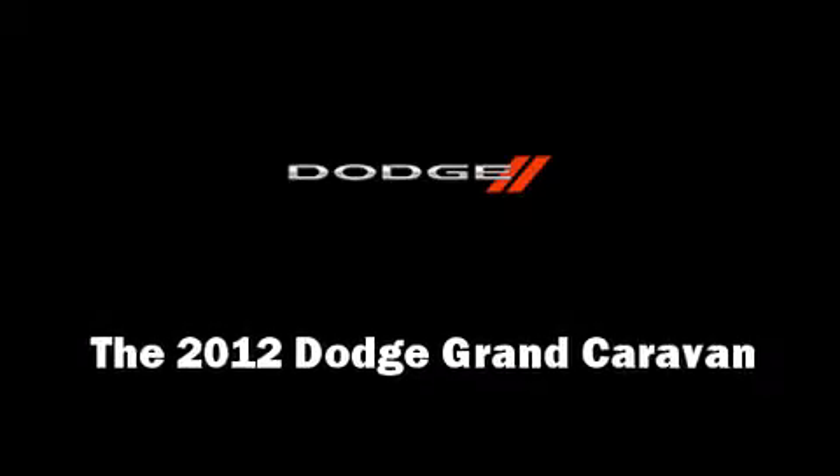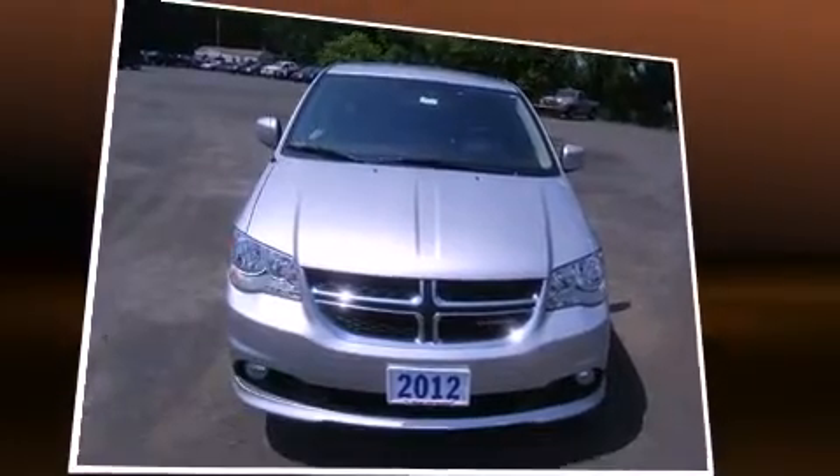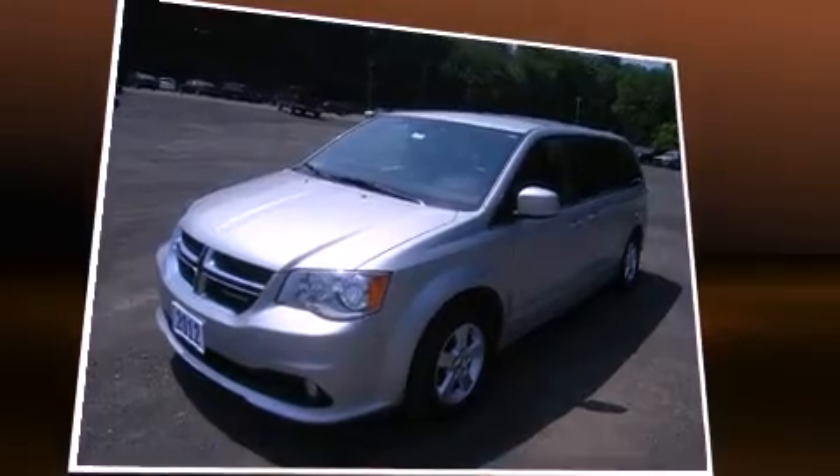Here's a great deal on a 2012 Dodge Grand Caravan. Under the hood, you'll find a six-cylinder engine with more than 270 horsepower, providing a smooth and predictable driving experience.